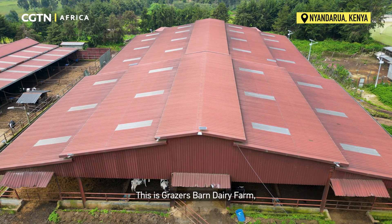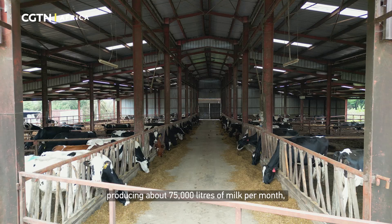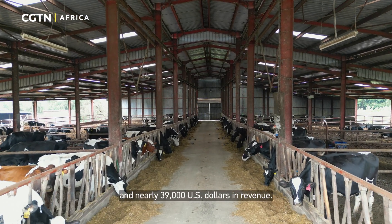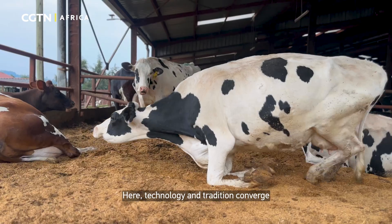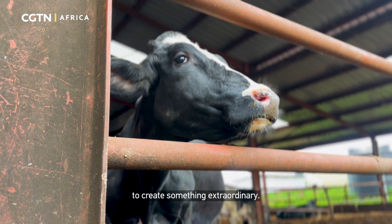This is Grazas Ban Dairy Farm, a farm with nearly 90 lactating cows producing about 75,000 litres of milk per month and nearly US$39,000 in revenue. Here, technology and tradition converge to create something extraordinary.